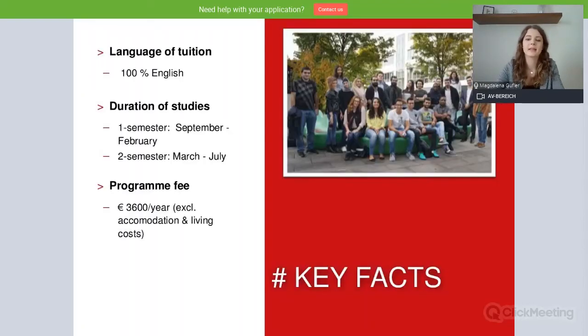Let's have a look at some key facts. This program is taught 100% in English. It's a two-semester program: the first semester is the winter semester, starting at the end of September and ending in February; the second semester starts in March and ends in July. The program fees are €3,600 for the entire year — for the program only, without accommodation and living costs.